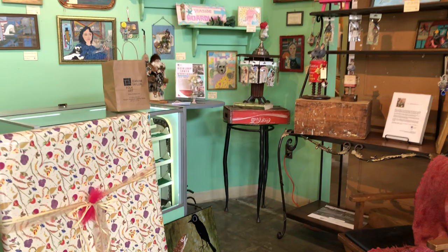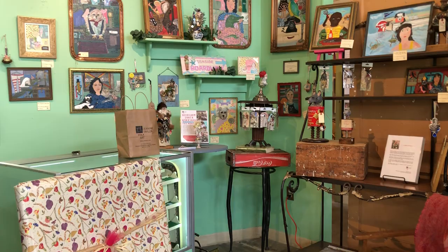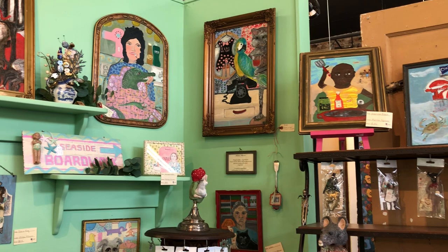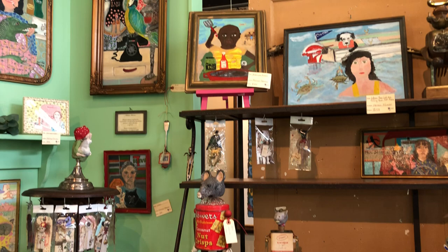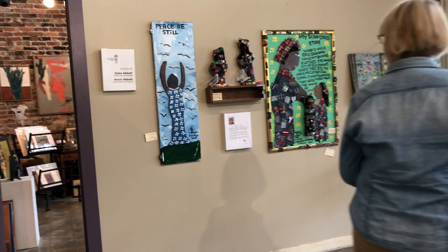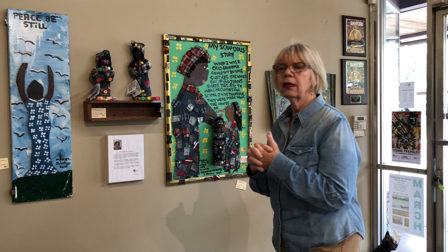Over here we're holding people's packages for those who buy online or over the phone, and then we take them out to their cars with our masks on. This is a corner that we reserve for Melissa Minzer's work. Melissa's a Florida folk artist and comes from a long line of antique dealers, so she uses lots of her antique pieces in her assemblages.